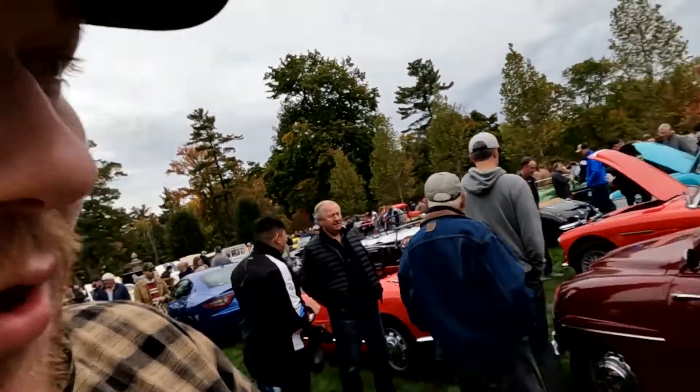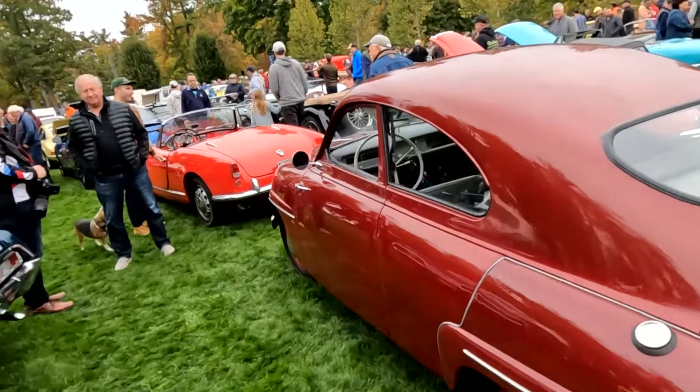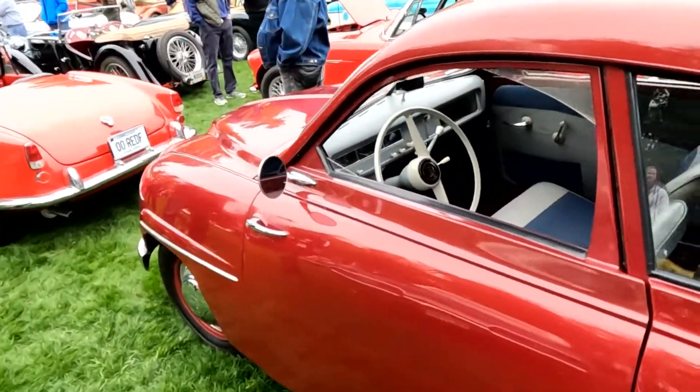So this is an old Saab. And if I'm not mistaken, it's a two-stroke engine. So back when a car could have a two-stroker.